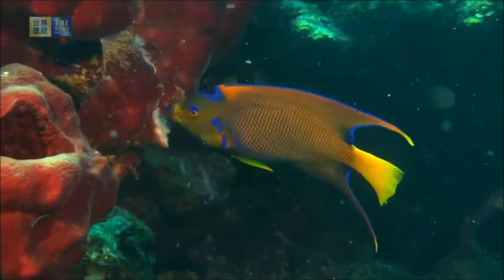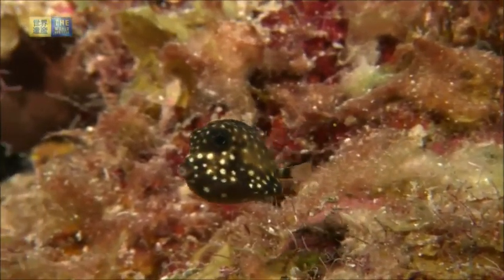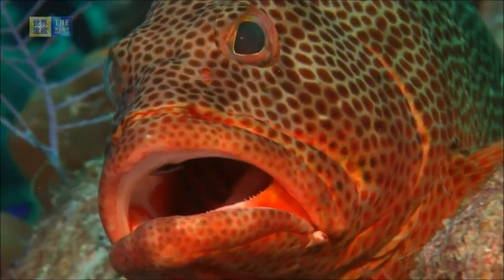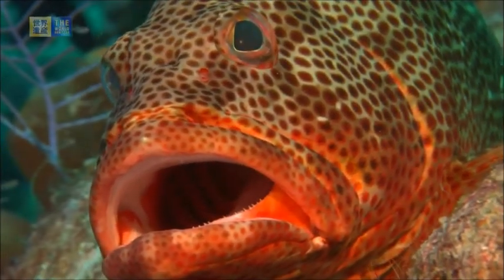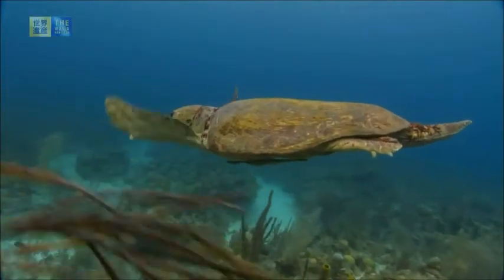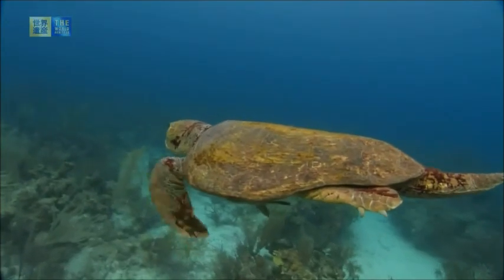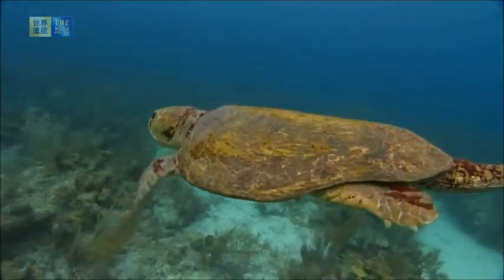Described in this area, Belize's barrier reef consists of a total of 178 terrestrial plants and 247 taxa of marine fauna. With over 500 species of fish, 65 scleractinian corals, and 45 hydroids.